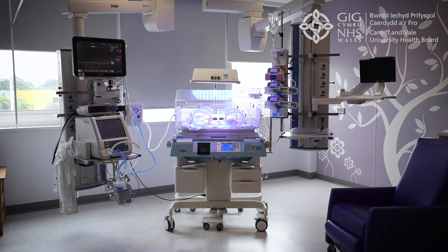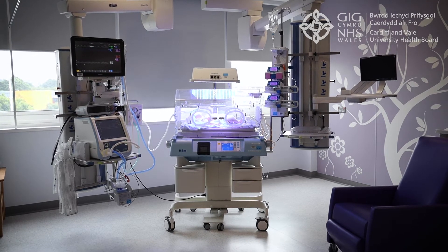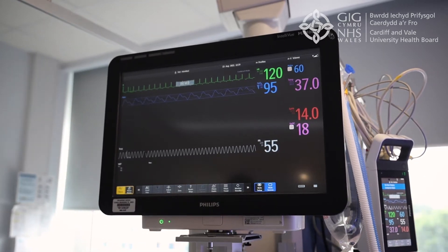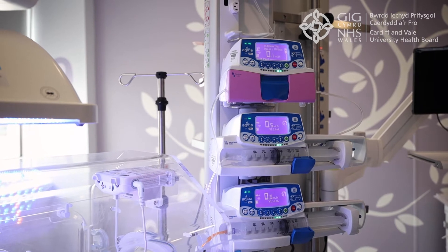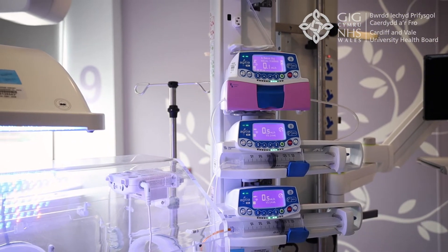Each baby is nursed in a modern high-tech incubator and there is a designated large floor space for each cot. Each cot space has individual machines, like ventilators for breathing support and facilities to deliver a large number of intravenous medications using special pumps.